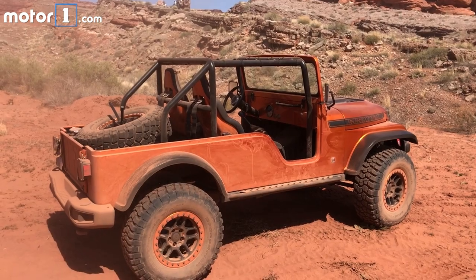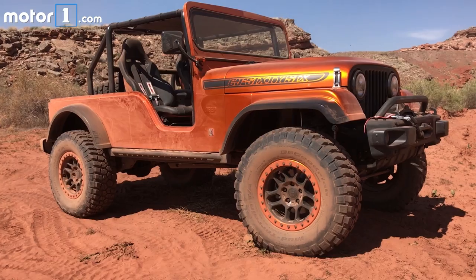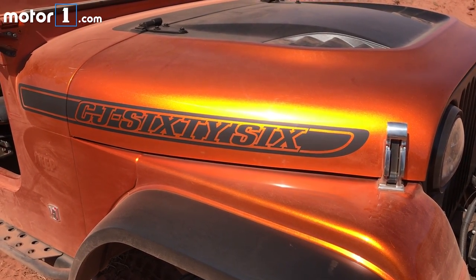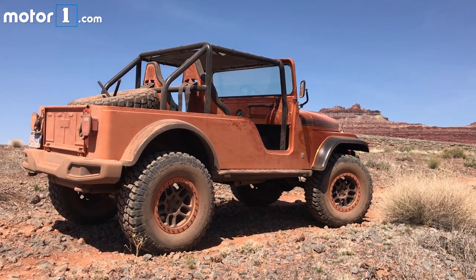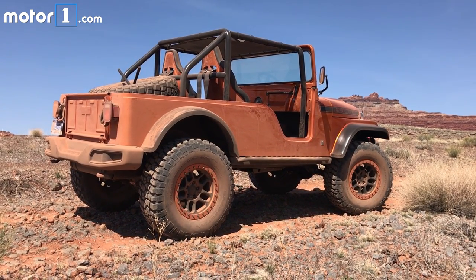The CJ66 was my favorite ride of the day. This vehicle debuted at SEMA, not here in Utah, but I was nevertheless immediately smitten with its raucous 5.7-liter Hemi, manual transmission, and agricultural ride on those massive wheels. I'd replace the fussy 5-point harnesses with standard 3-point seat belts, ship it to Michigan, and drive the hell out of it every summer.